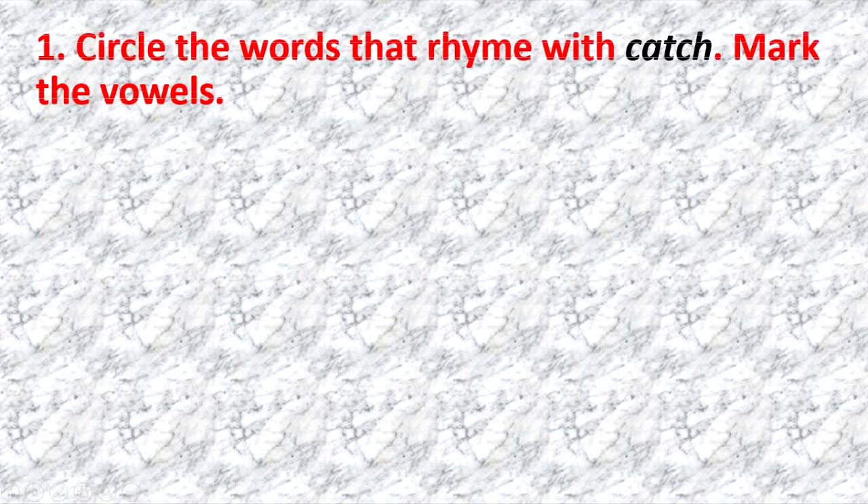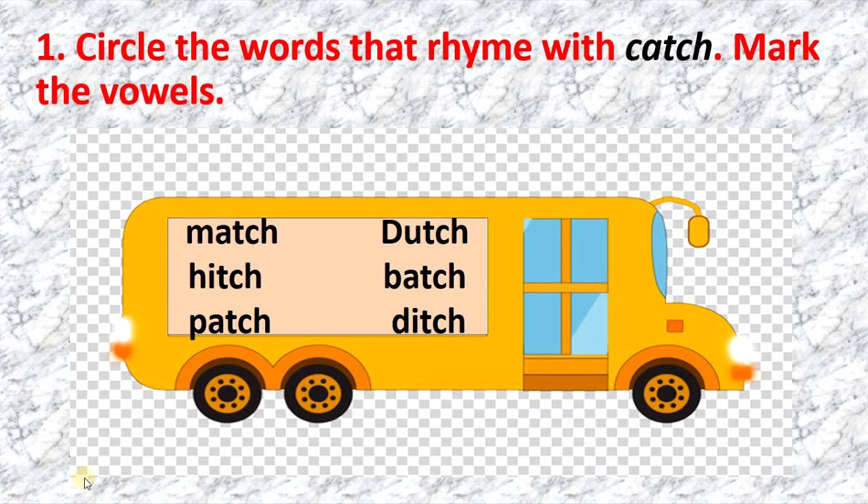Page 40, exercise 1: circle the words that rhyme with catch. Mark the vowels. Listen and repeat: match, hitch, patch, batch, ditch. What words rhyme with catch? Match, patch, batch. Let's see the answers — listen and repeat: catch, match, patch, batch. Very well done. The words that rhyme with catch are match, patch, batch.